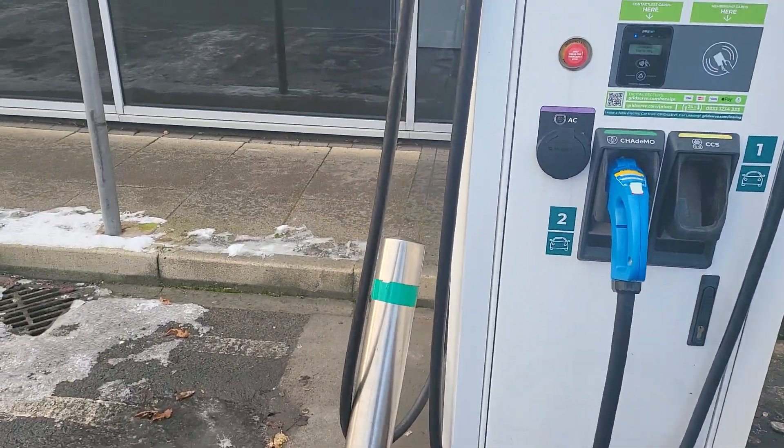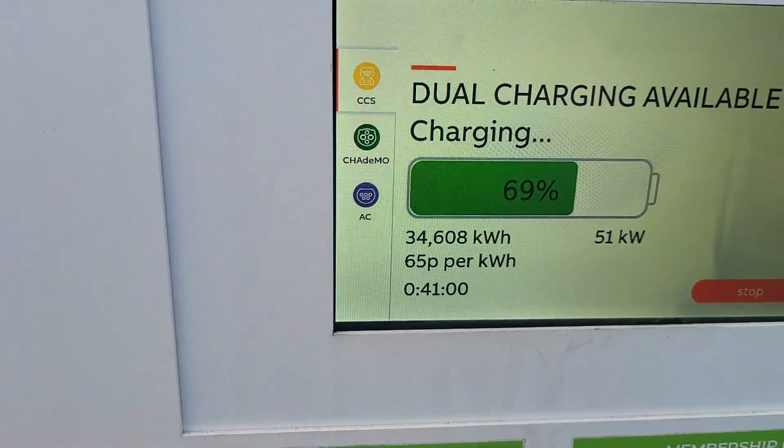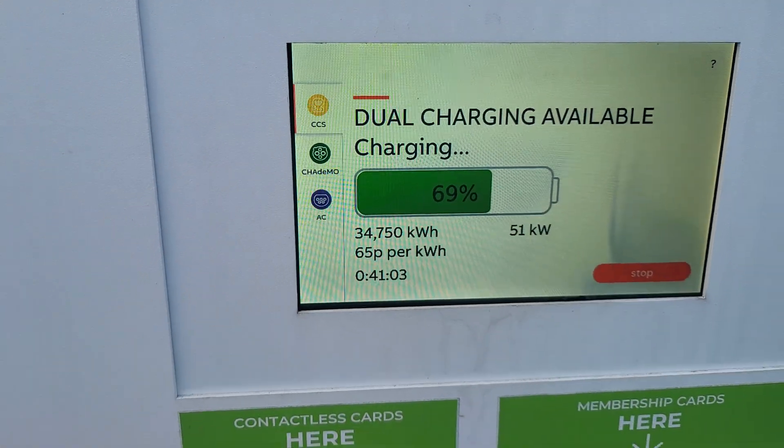We're charging again. So this is at Chartresher Services. It is a 50 watt charger and we're paying 65p per kWh.